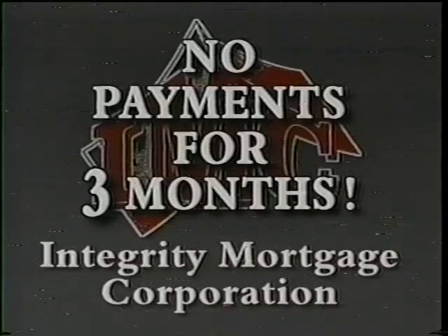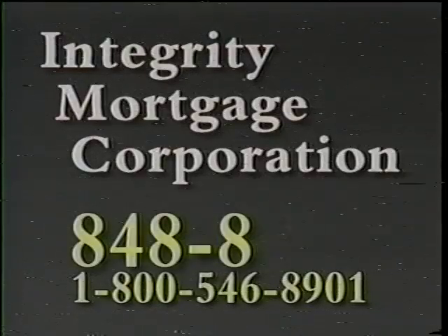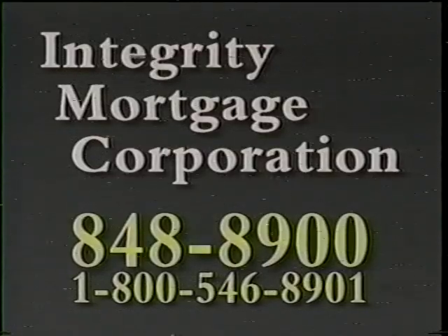57 days until the celebration of the century. You may qualify for no mortgage payment for three months, even if you have less than perfect credit. Call Integrity Mortgage at 848-8900. There is a difference!